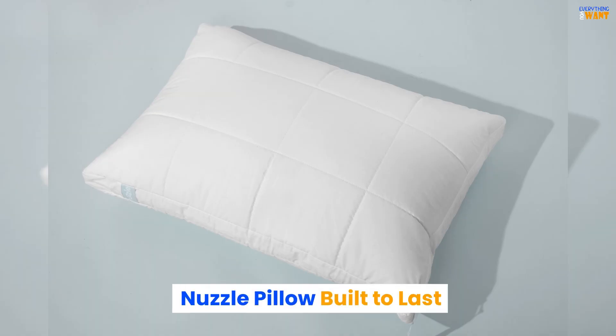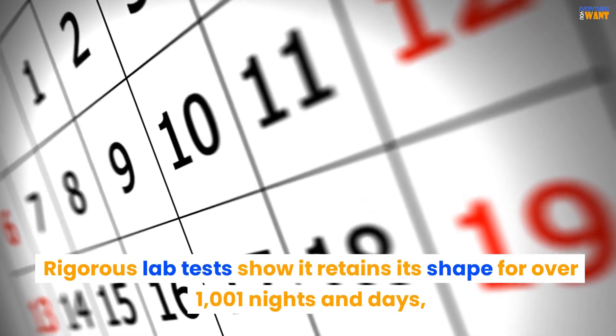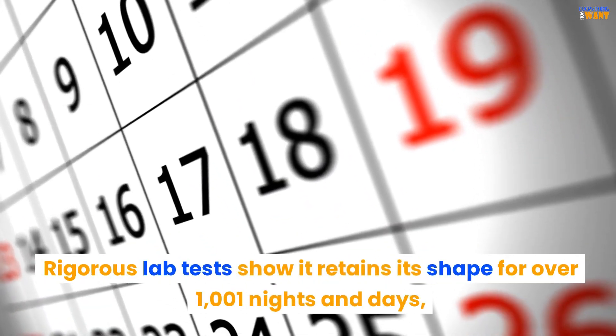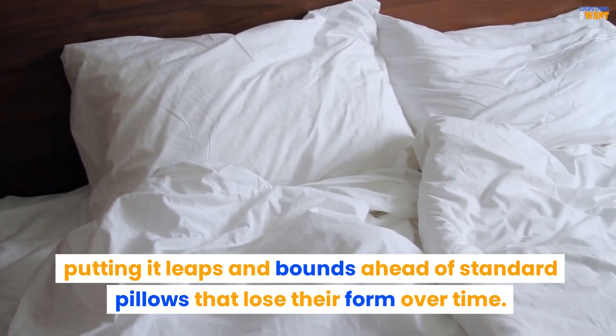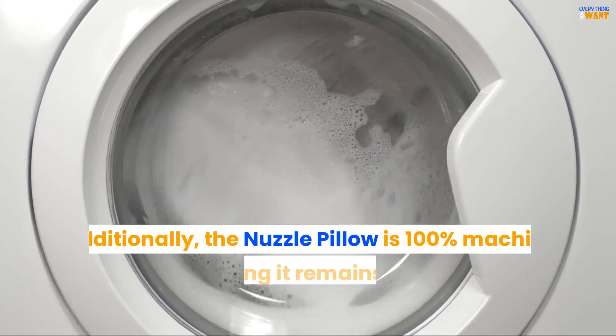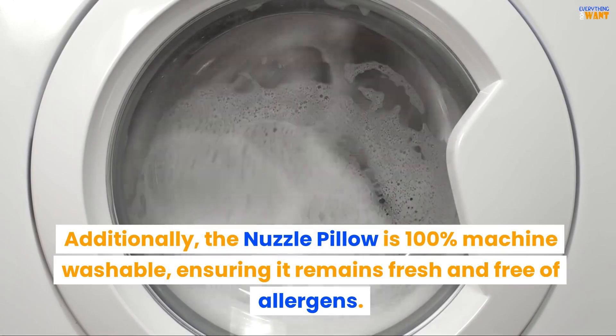Nuzzle Pillow is built to last. Durability is a key feature of the Nuzzle Pillow. Rigorous lab tests show it retains its shape for over 1,001 nights and days, putting it leaps and bounds ahead of standard pillows that lose their form over time. Additionally, the Nuzzle Pillow is 100% machine washable, ensuring it remains fresh and free of allergens.